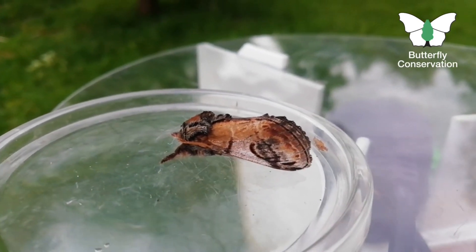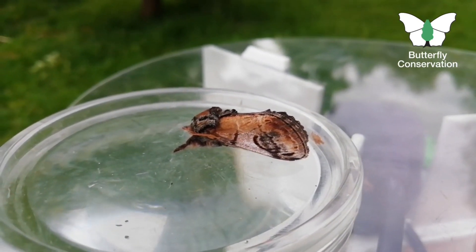One of the really cool things about this moth is that its caterpillars have an amazing shape. They really look contorted and twisted.